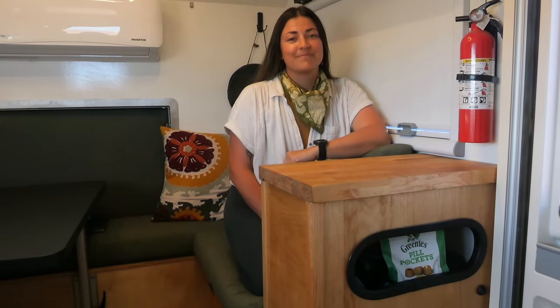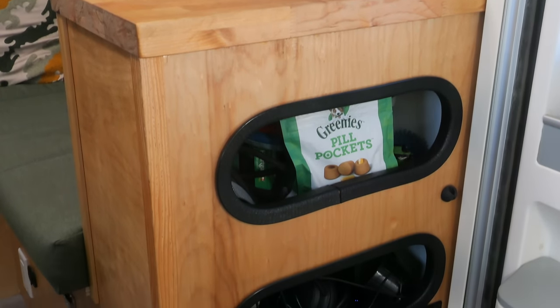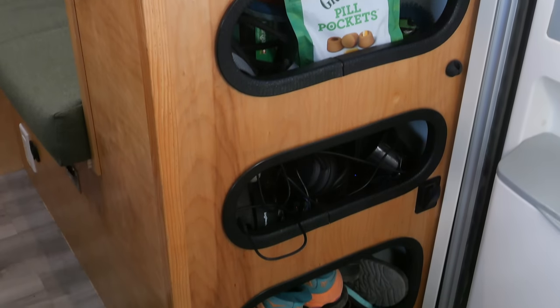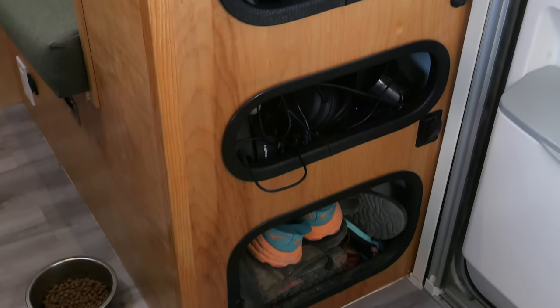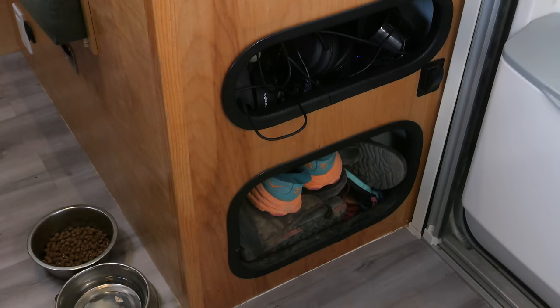Back over here by the front door, we custom built this cabinet to act as a junk drawer, because every house needs one. The top section has all of Bruce's dog supplies — toys, treats, etc. The middle section is wired as a charging station for small electronics and also stores random stuff without a designated home. And on the bottom, we can fit about five pairs of shoes.